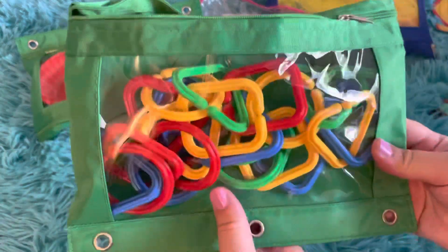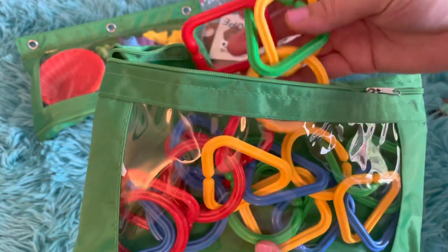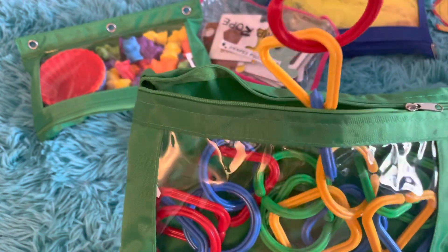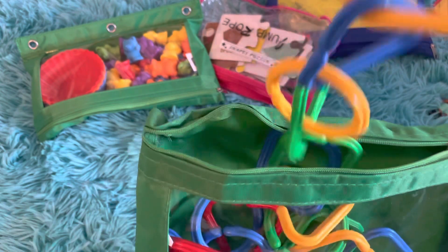Next up are our linking cubes. We also have some printouts to match the shapes, and then we might also join them together for some gross and fine motor skill.